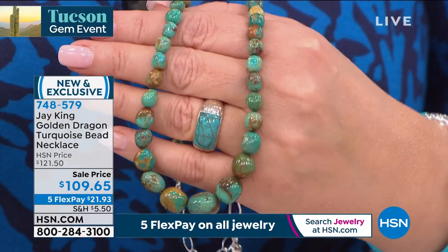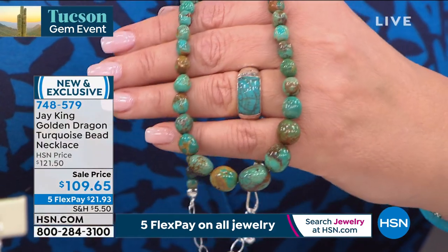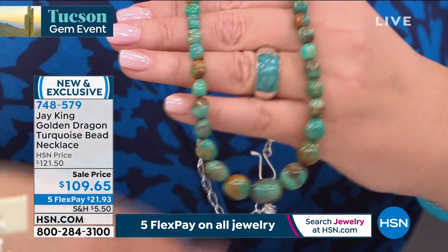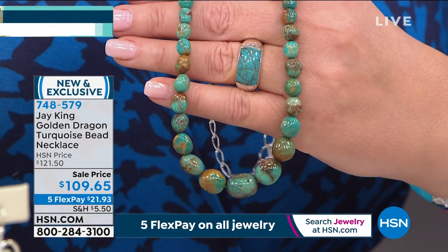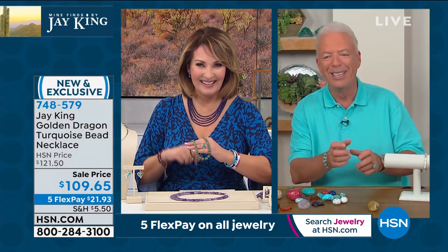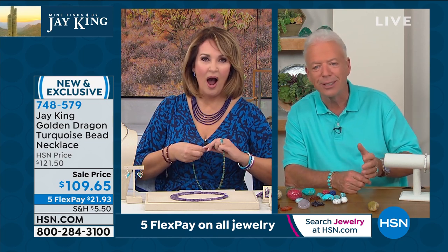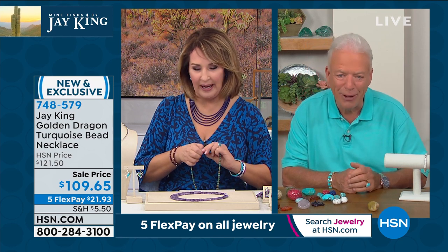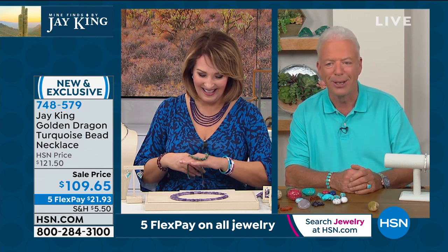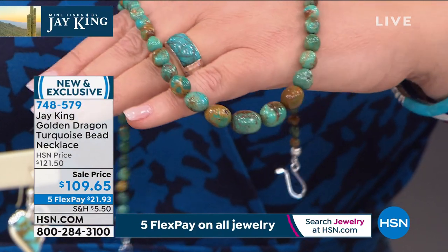We put the deal together, went in, got all the material — it is exclusive. Nobody else has this material. Last year at Tucson we played a trick on Sarah. We gave her a list and Golden Dragon Turquoise was on there. She looked everywhere. She came back and said, I've been everywhere, I can't find this — nobody knows about this material. And I said, well, I have it right here.